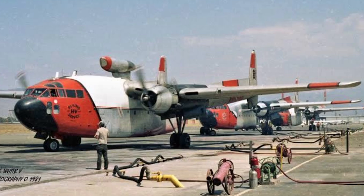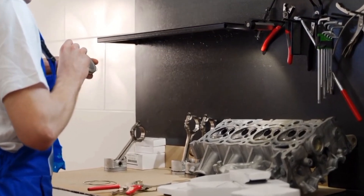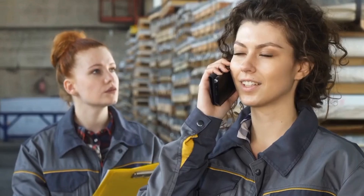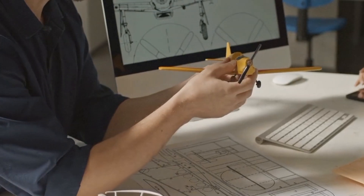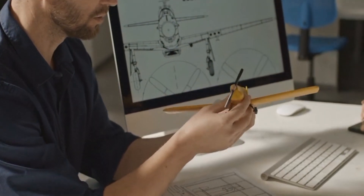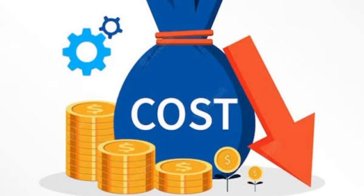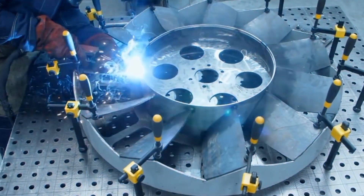To manufacture new C-119s, one would need to rebuild the supply chain for components, materials, and subsystems that are no longer easily accessible or manufactured. Countless suppliers and manufacturers of vintage aircraft components have either closed down or redirected their attention to contemporary aerospace projects, creating challenges in obtaining parts for older aircraft models. Reconstructing the supply chain for the C-119 would bring complexity, cost, and uncertainty to the manufacturing process, making it even more challenging to produce new aircraft using this design.